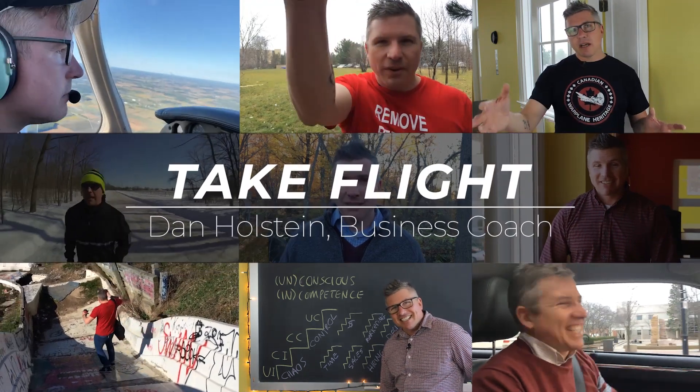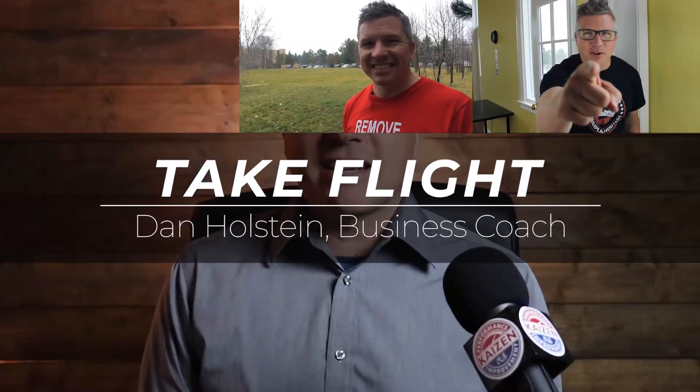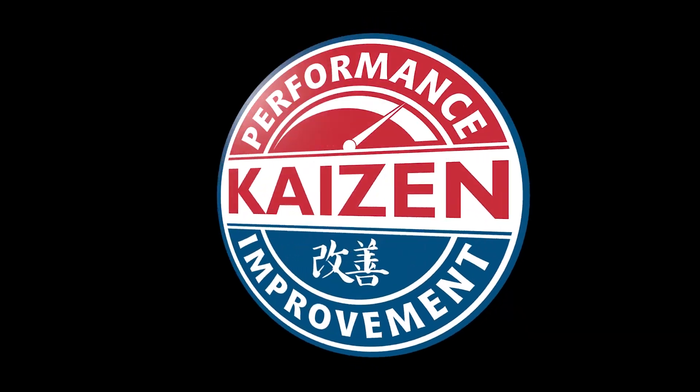Hey everybody, Dan Holstein here helping your business take flight. Today, as you can see, I am at the airport.